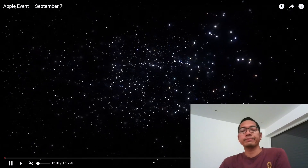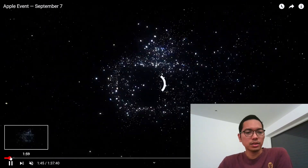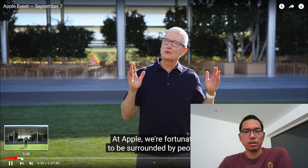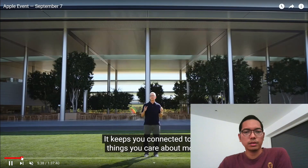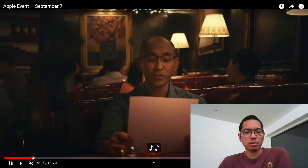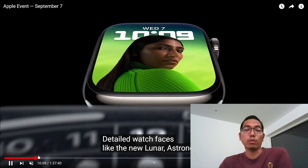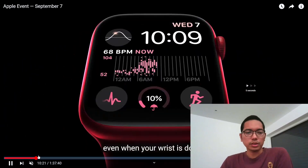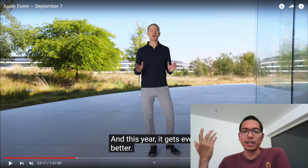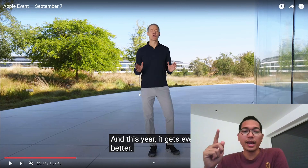Alright, so this is the video for the first time. Let's see the Apple event. This is the Apple Watch, so not interested with the Apple Watch.